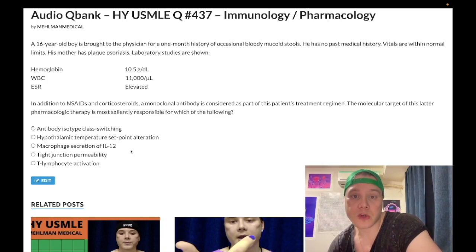16-year-old boy, one month history of bloody mucoid stools. No past medical history. Vitals are within normal limits. His mother has plaque psoriasis. Lab studies show hemoglobin low at 10.5 g/dL — normal is 13 to 17.5 in males and non-menstruating women, 12 to 17.5 in menstruating women. White blood cells at the upper end of normal at 11,000 per microliter. ESR elevated. The question asks: in addition to NSAIDs and corticosteroids, a monoclonal antibody is considered as part of this patient's treatment regimen — the molecular target of this latter pharmacologic therapy is most saliently responsible for which of the following?